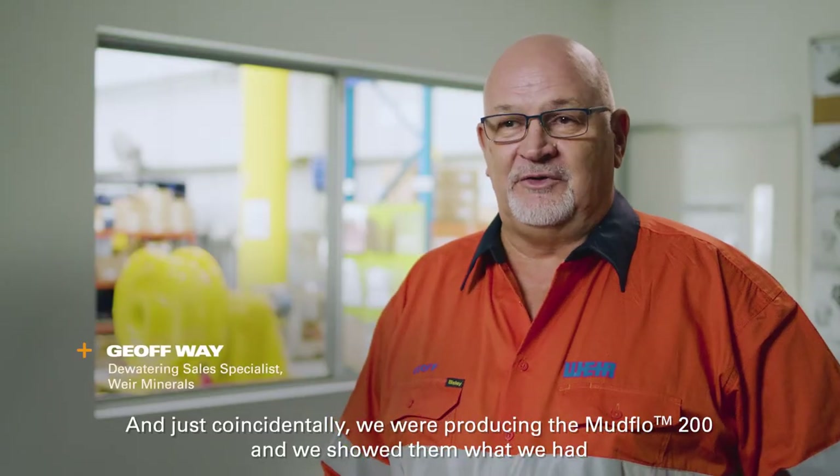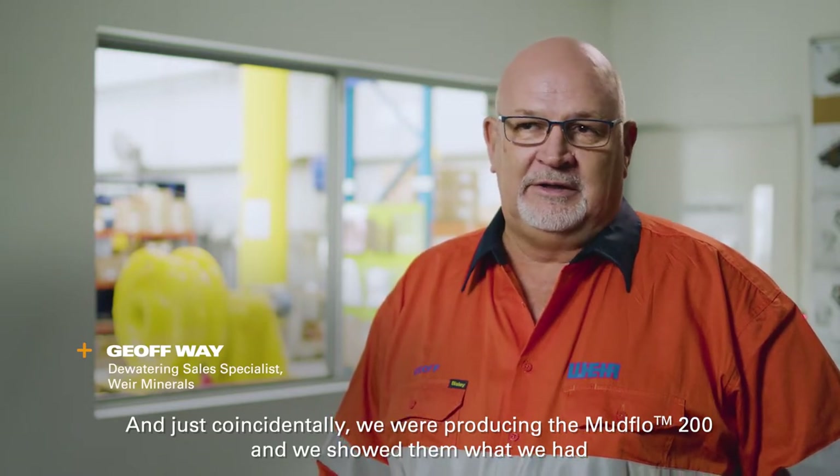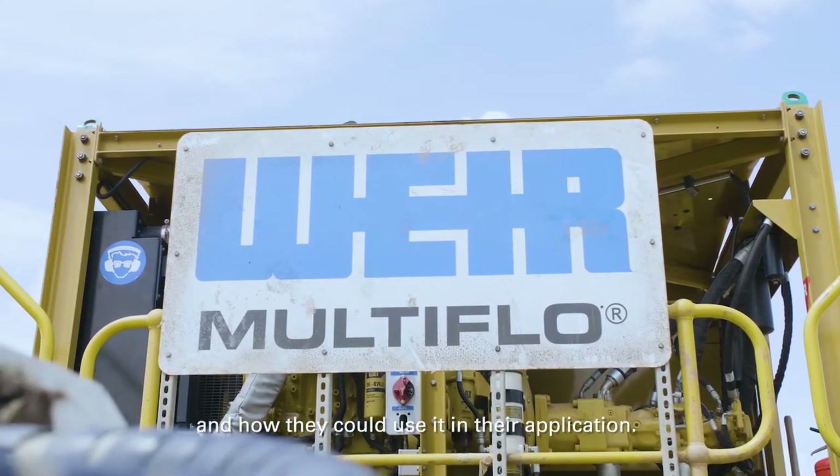To continue to mine they actually need to remove that mud via either a trucking method or a pumping method. Coincidentally, we were producing the Mudflow 200 and we showed them what we had and how they could use it in their application.